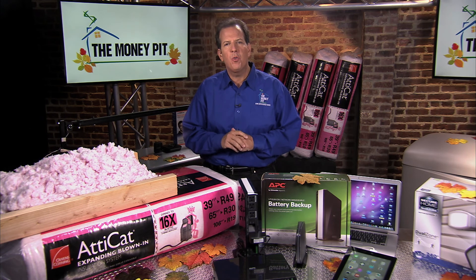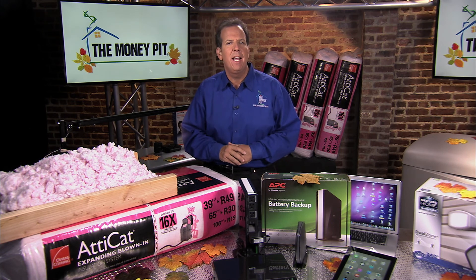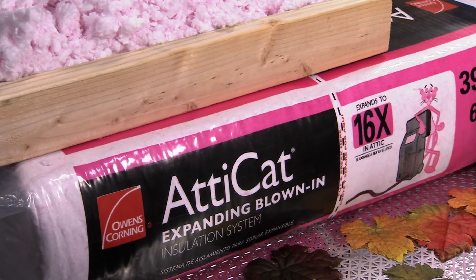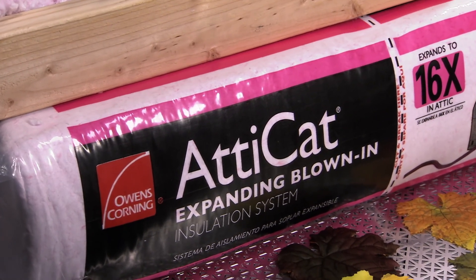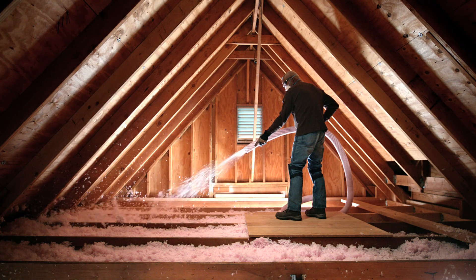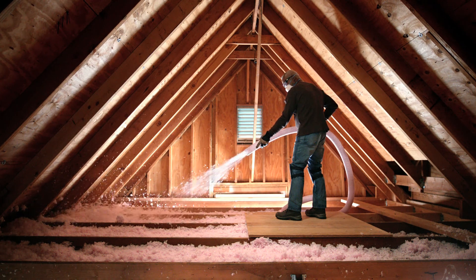This year, why don't you trim those costs by heading up to your attic and installing Owens Corning Atticat Expanding Blown-In Insulation. The Atticat system uses bagged insulation and the Atticat Blowing Machine to quickly and easily insulate your home.